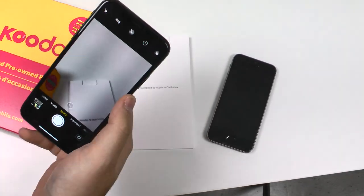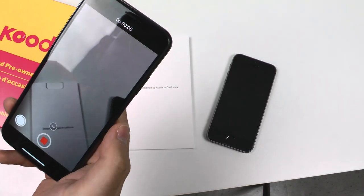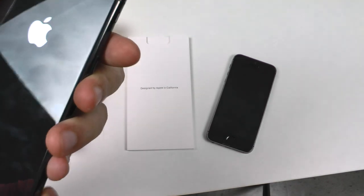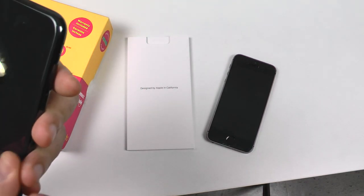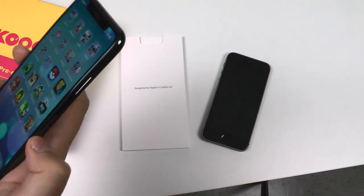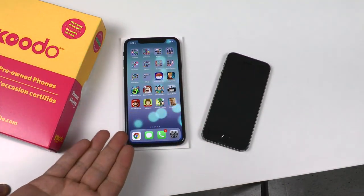Koodo's certified pre-owned process has a qualified technician check the phone and make sure everything works — including the camera. The camera works well; I tested photo, video, and slow-mo mode. Everything I could think of to test works. While testing, I cannot find a single scratch. There are fingerprints from my hands, but literally no scratches — this phone looks brand new out of the box, not a single dent or scratch anywhere.